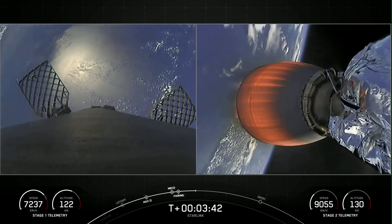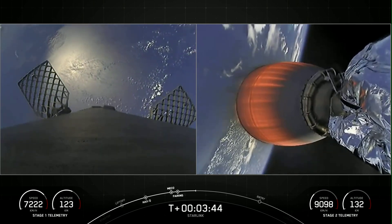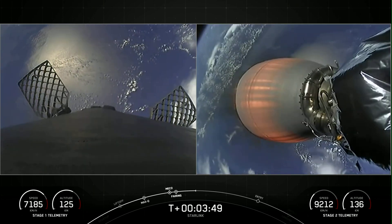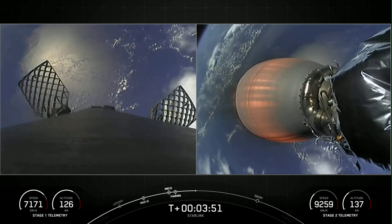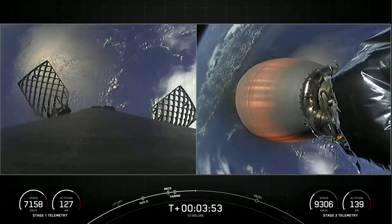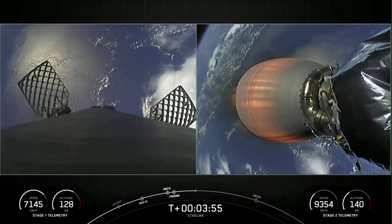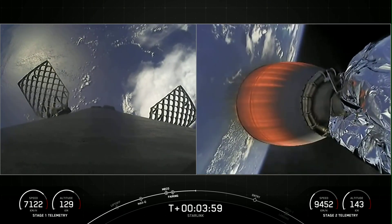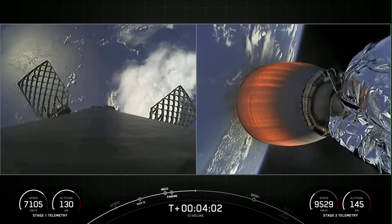So far, burn performance looking normal right down the middle on both vehicles. Left-hand side of your screen, you can see our first stage — it's transitioning, getting the engines and the heat shield pointed down for re-entry. The right-hand side of your screen is our second stage, a view of the Merlin vacuum engine with a beautiful view of planet Earth in the background.